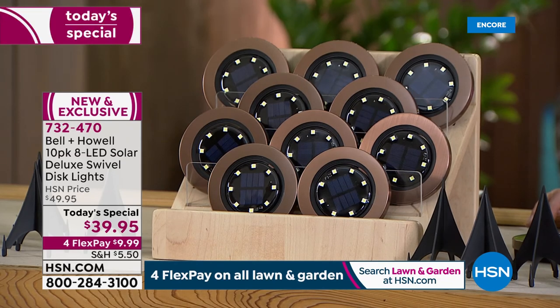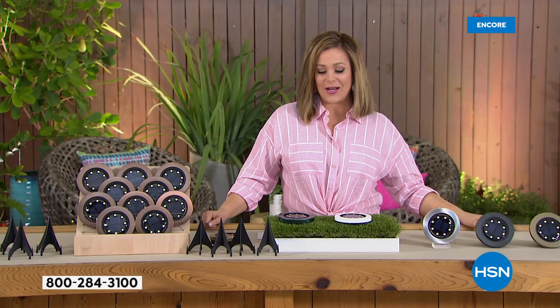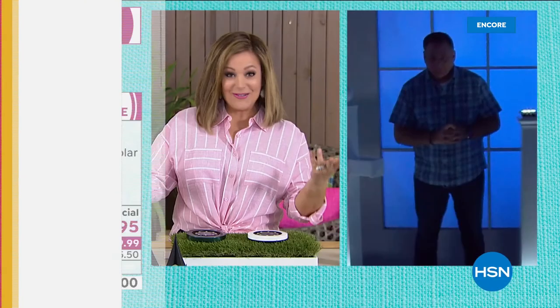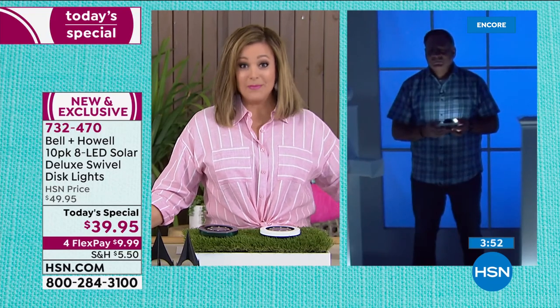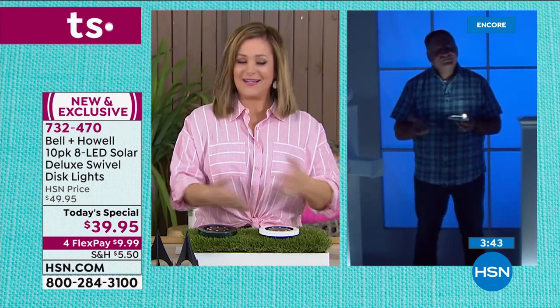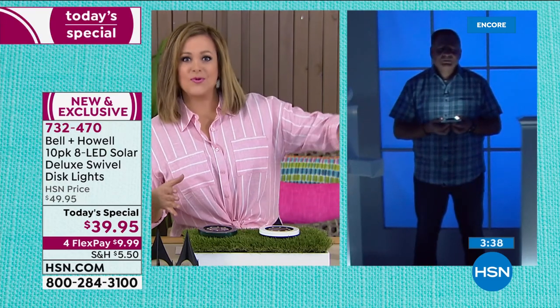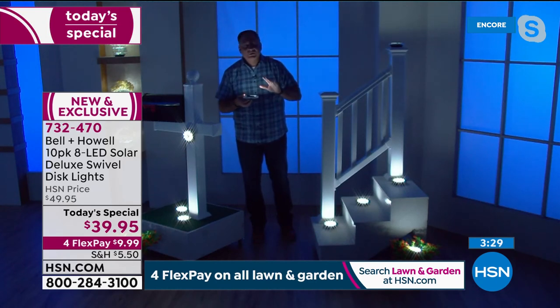$10 brings them home — any debit or credit card, broken into four monthly installments. Item number 732-470. If you don't have an HSN credit card, apply now: if approved, take $40 off your first purchase, meaning you'd essentially get these home for just shipping. Light makes your home look more expensive — it's that curb appeal experts talk about, and it makes you feel safer. Leslie shares a story about her mom falling on a dark staircase and breaking her shoulder, emphasizing how these lights provide real safety and security.